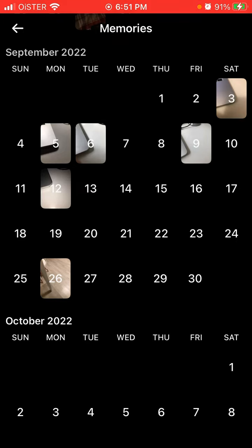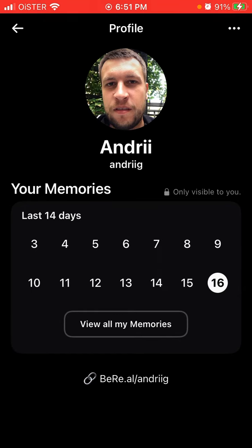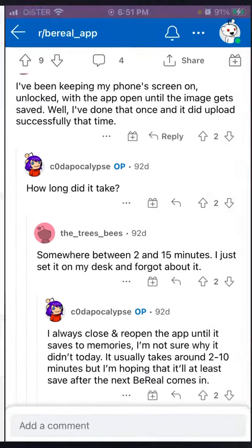BeReal posts disappear after 24 hours, so memories is nice to keep them available. But there is some kind of a bug — BeReal is a very popular app but it's also known for bugs, like either you can't upload a post or some posts are just not saved to memories.